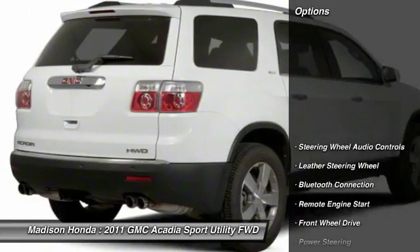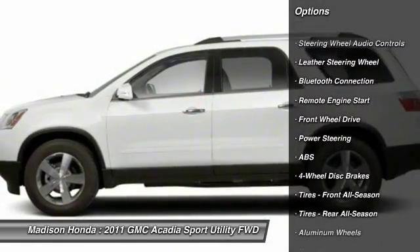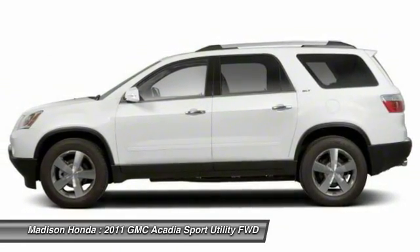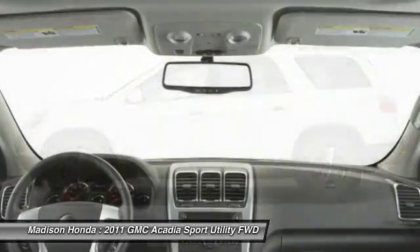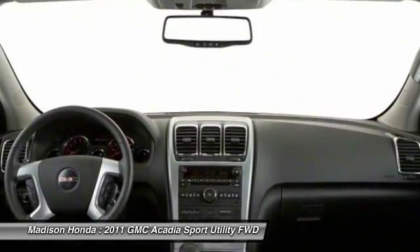Here are some of this vehicle's great options: power passenger seat, traction control, remote engine start, backup camera, anti-lock braking system, stability control, steering wheel audio controls, power lift gate, keyless entry, and leather-wrapped steering wheel.